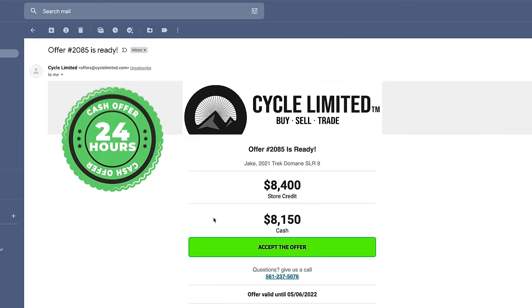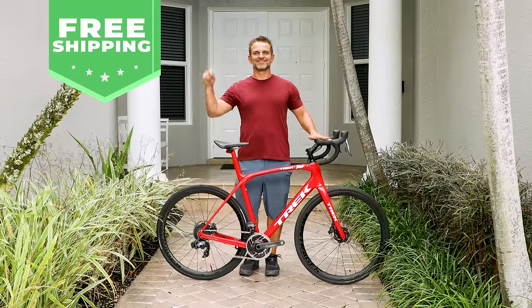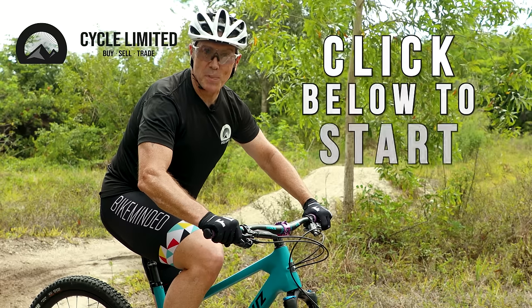Receive your cash offer within 24 hours. Ship your bike for free and get paid quickly. Click below to get started.